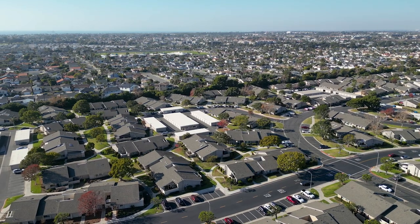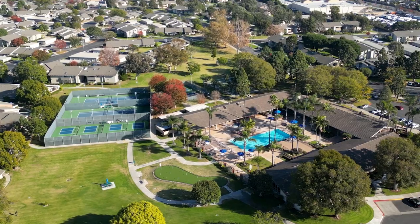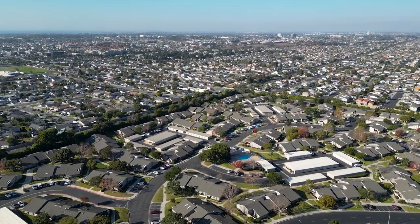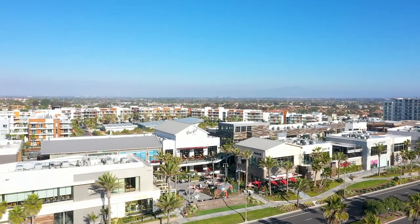Huntington Landmark is a very robust 55-plus community offering lots of clubs, hobbies, workshops, and the community center is nearby for added convenience. And of course, the location here in Huntington Beach is close to world-class beaches and surfing, restaurants, shopping, and so much more.